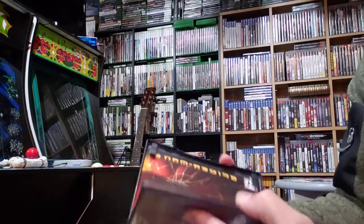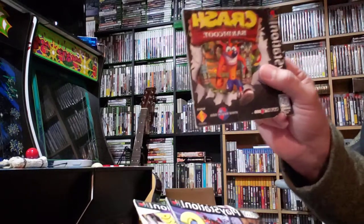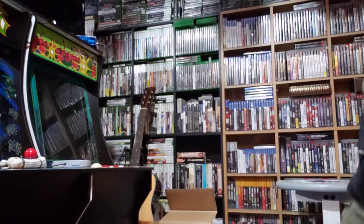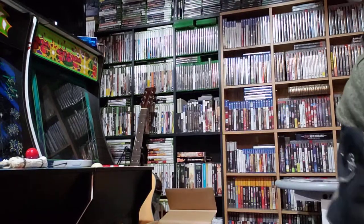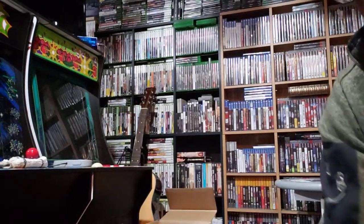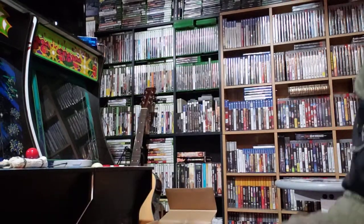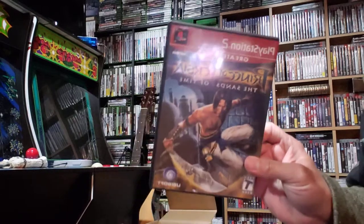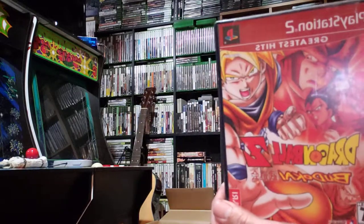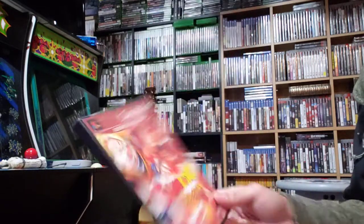PS2 Spider-Man 2, complete. There are some manuals: Crash Bandicoot manual only, Croc 2 manual, Dragon Ball Z card game, Casper manual, Tekken complete, Medal of Honor complete, Prince of Persia complete — I know one of these games doesn't have the disc. Dragon Ball Z complete. I'm going to guess fifteen dollars a game, ten dollars a game — let me know.